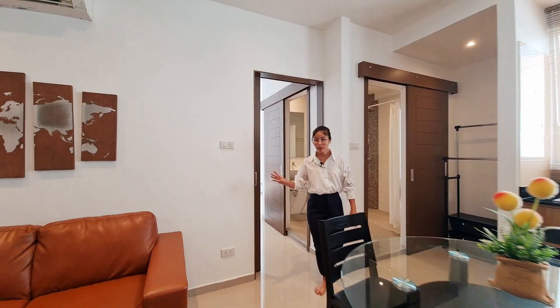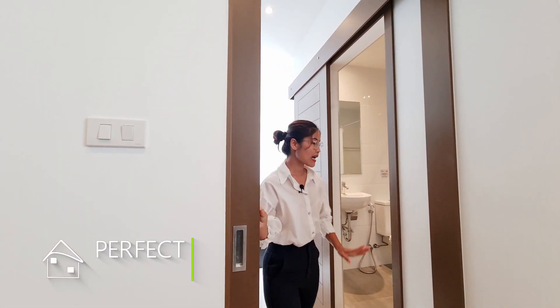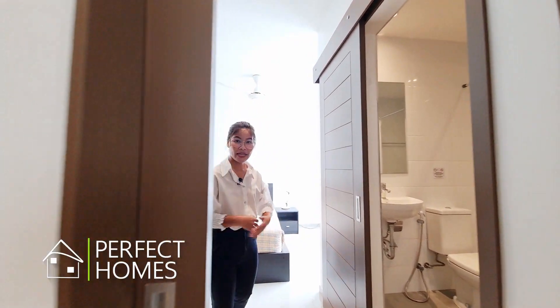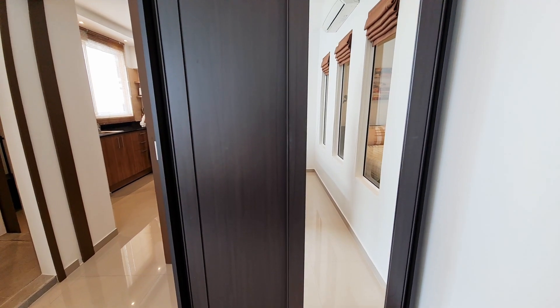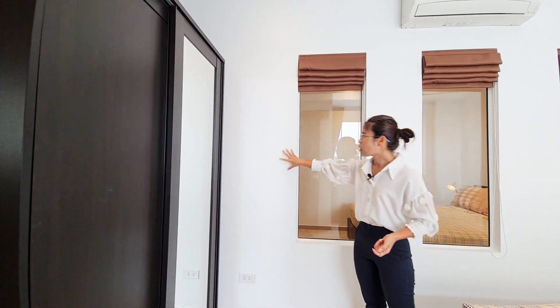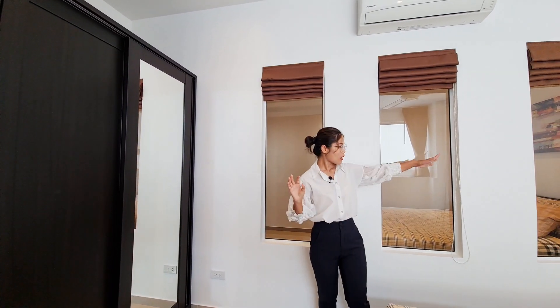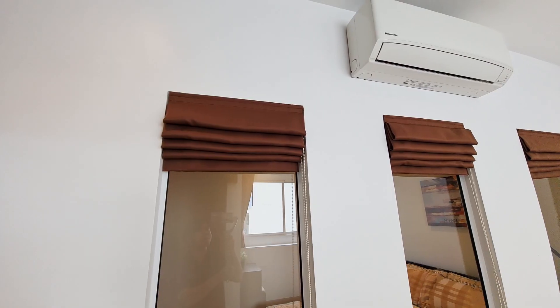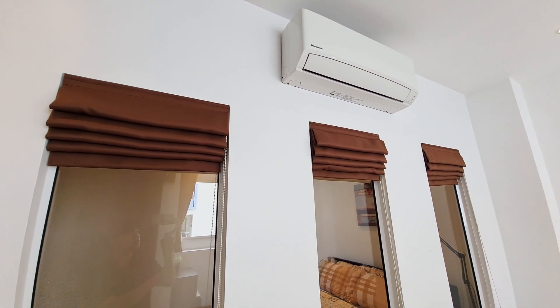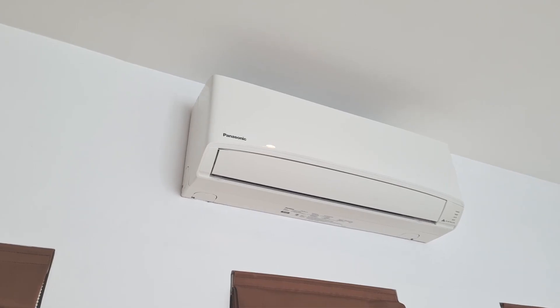For the second bedroom, it also has a sliding door and the space is quite spacious. It comes with a wooden wardrobe similar to the other bedroom. On one side of the wall, there is a glass window with a curtain that will allow light to pass through. The bed is about five feet and comes with a ceiling fan and one air conditioner.